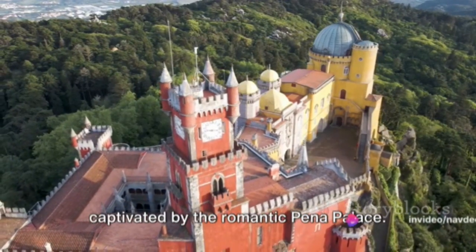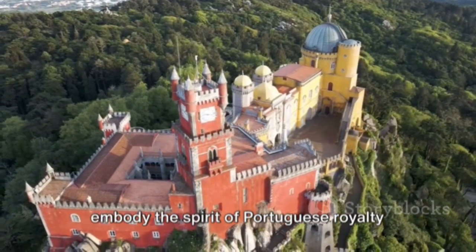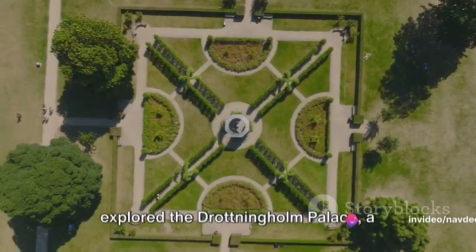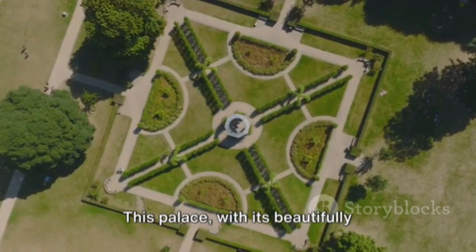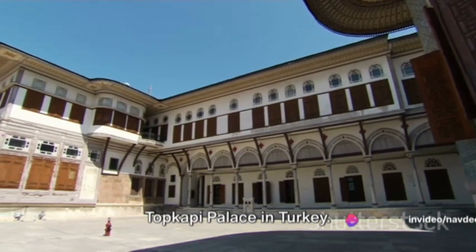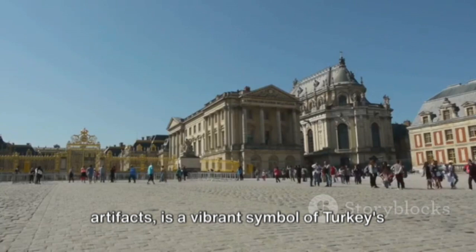Next, we found ourselves in Portugal, captivated by the romantic Peña Palace. Nestled atop the Sintra hills, its vibrant facades and ornate interiors embody the spirit of Portuguese royalty and offer unique insights into the country's past. Our journey continued to Sweden, where we explored the Drottningholm Palace, a marvel of Scandinavian architecture, with its beautifully manicured gardens and exquisite interiors. Then, we marveled at the grandeur of the Topkapi Palace in Turkey, with its magnificent courtyards and impressive collections of artifacts — a vibrant symbol of Turkey's imperial past.